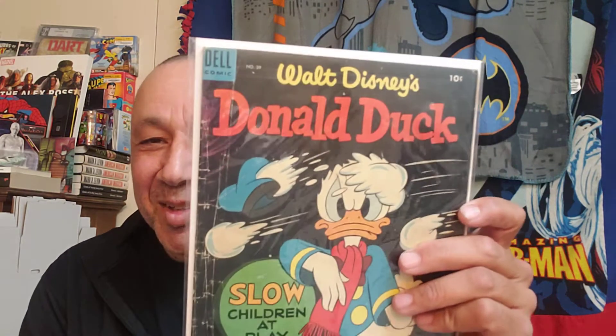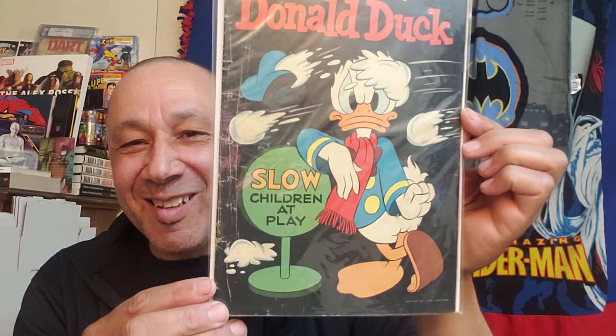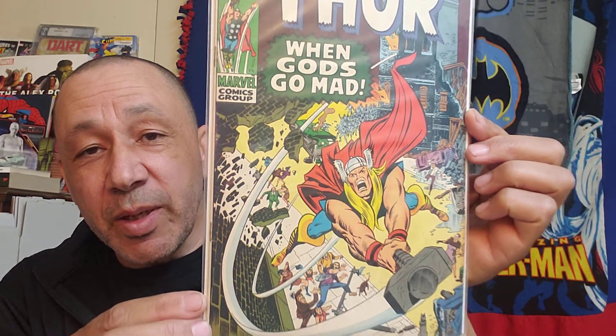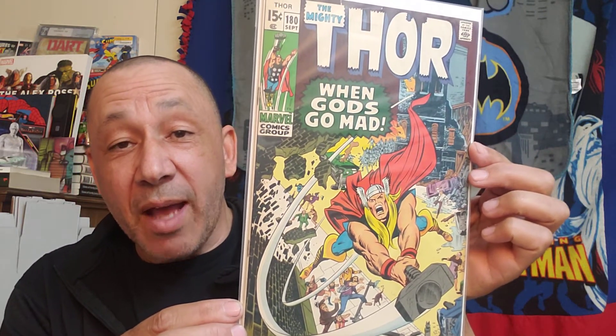Then I got a Donald Duck number 39 - Slow Trojan at Play. He doesn't look too happy though, they're hitting him with snowballs. That's cool. Then I got a Thor 180 - When Gods Go Mad. Thor's losing it on a building or something, swinging that hammer and hitting a building. Look at people down below - he's got to be very careful, but he's gone mad.